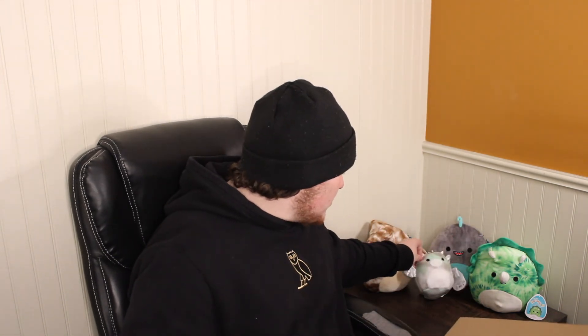Those are the four Squishmallows for today's video. Very, very happy about that haul — the four of them are really, really cute. Thank you guys all so much for watching. Hope you did enjoy, and I'll see you guys in the next one. Bye!